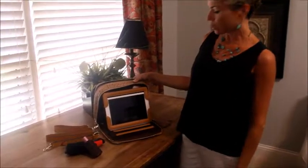This is our new concealed carry tablet case. Isn't it beautiful? It's made out of rich ostrich printed leather.